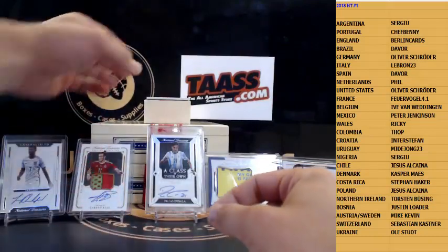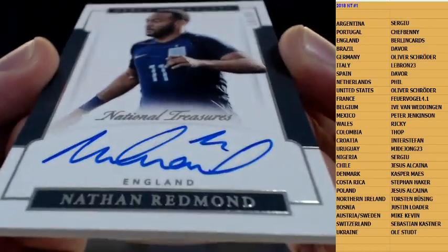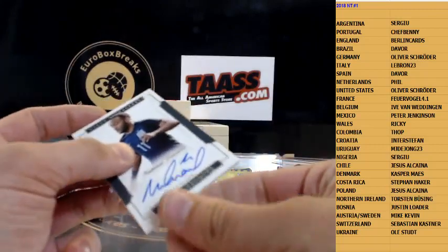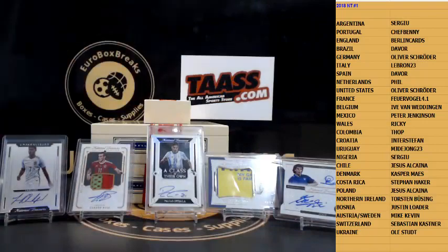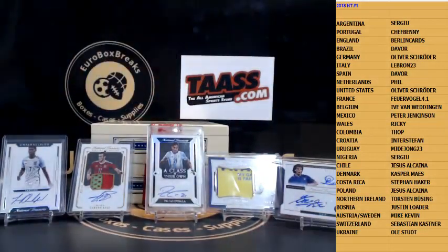Last card numbered 299 — not the case hit — it is Nathan Redmond for England, 299. So it looks like Rashford, maybe Dybala or Bale was the case hit auto in this. Wasn't as good as the first case, but still a nice overall case.